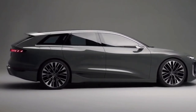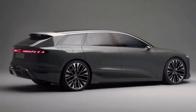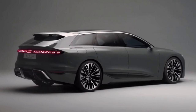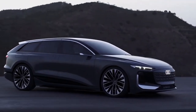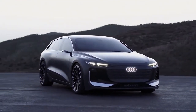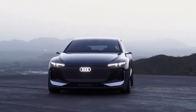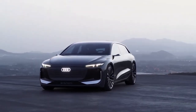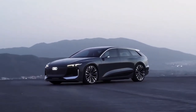The new Audi A6 Avant e-tron shares a lot of its design cues with the saloon. The front end is more or less the same as that you'll find on the saloon. This means you get the blanked-out grille and slim LED headlights that can be customized to show a variety of patterns. The A6 Avant e-tron also gets projectors all around the car which can display messages and warnings on the ground for other road users.